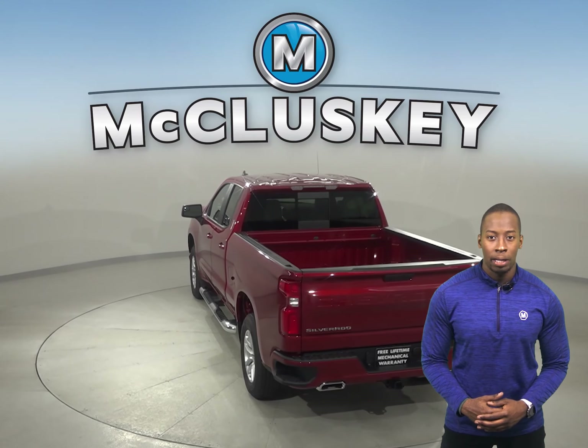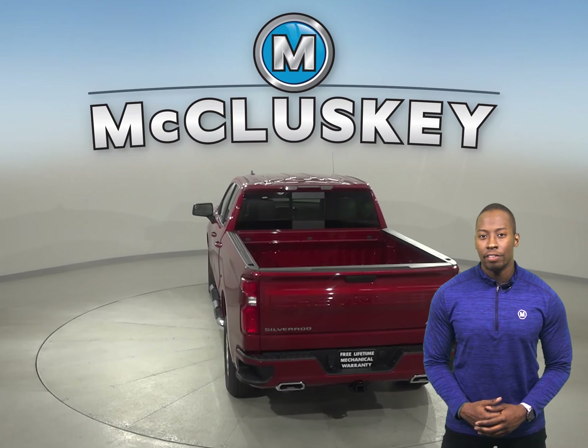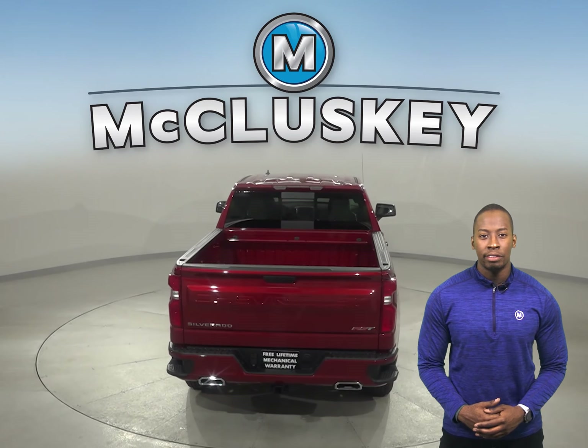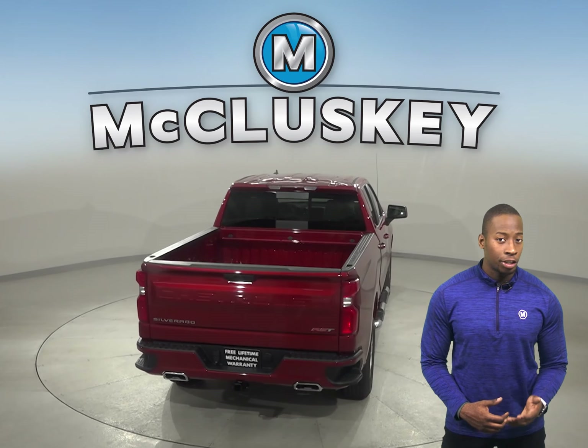In the brakes and stopping test applied by Car and Driver, the Chevrolet Silverado outshines the Toyota Tundra by stopping 27 feet sooner in 70 to 0 braking tests.